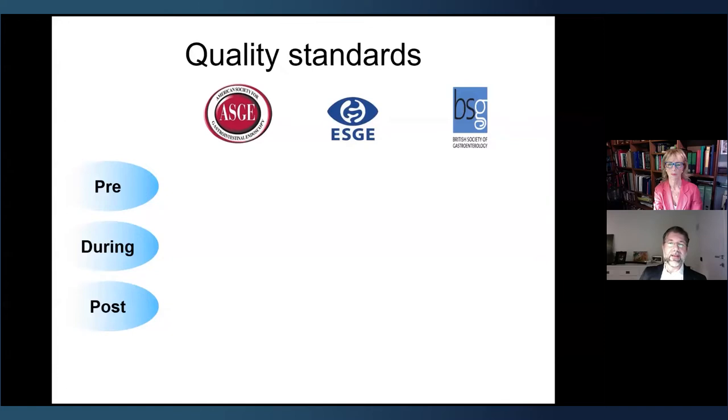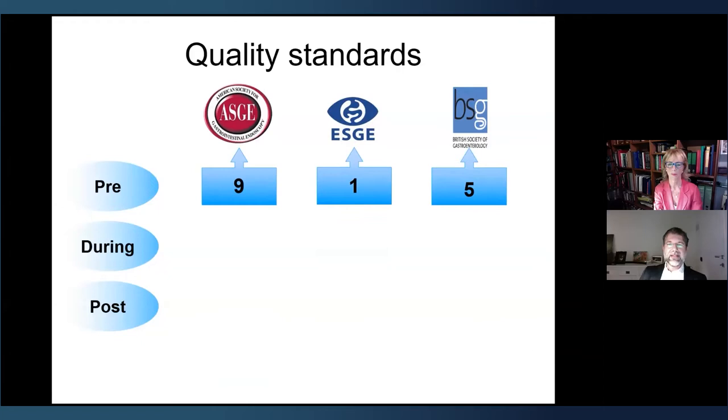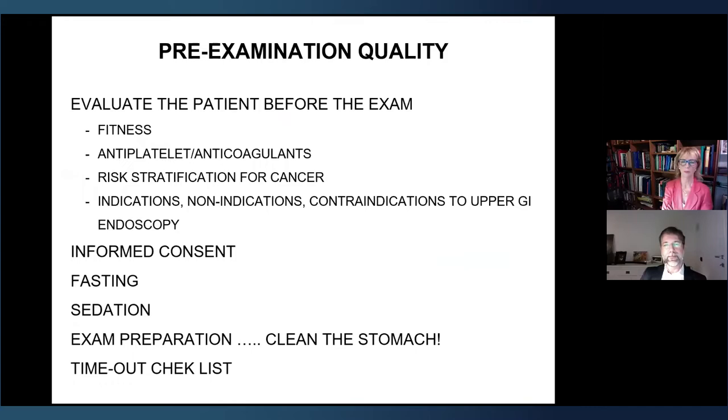There are many quality standards divided into pre-, during, and post-procedure phases, and it is difficult to follow all of them. For the pre-examination quality, we must evaluate the patient before starting — their fitness, medication use (anticoagulants in particular), whether indications are correct, stratification of cancer risk, fasting, and correct sedation. Exam preparation is crucial: we need a completely clean stomach.